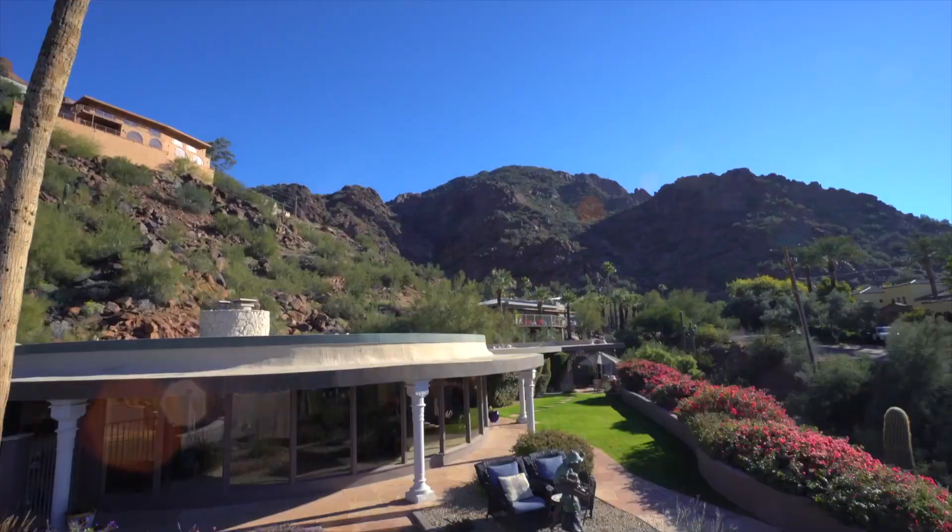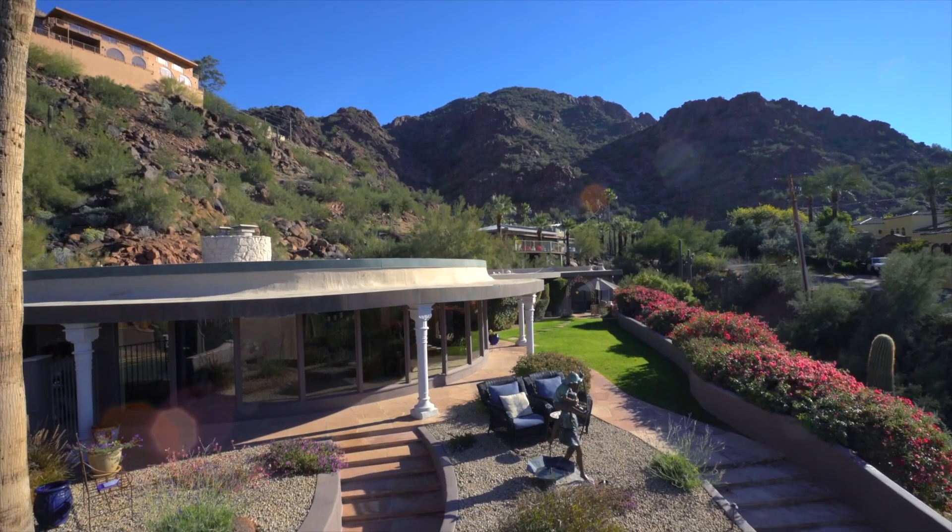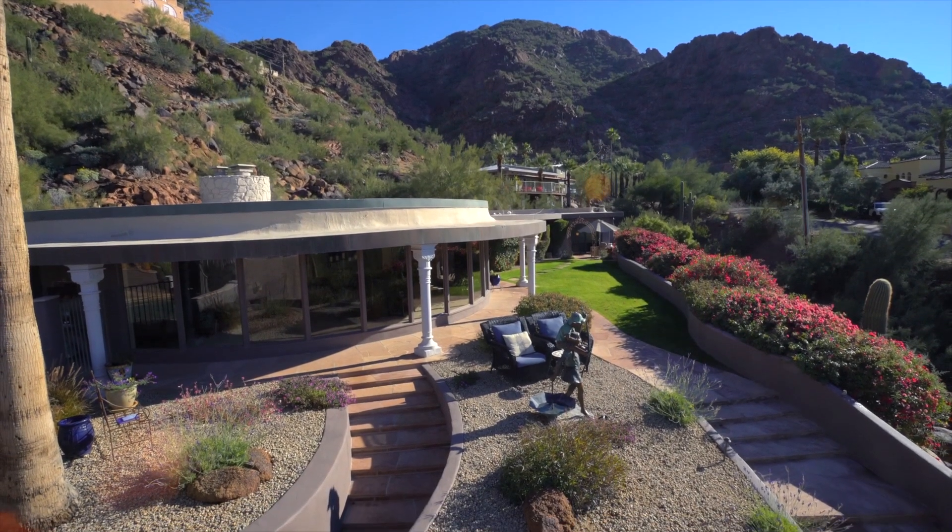Grand View on Camelback Mountain. Now arguably there's no greater landmark in our valley than Camelback Mountain. And since the 1920s, living on Camelback Mountain is just the epitome of luxury.